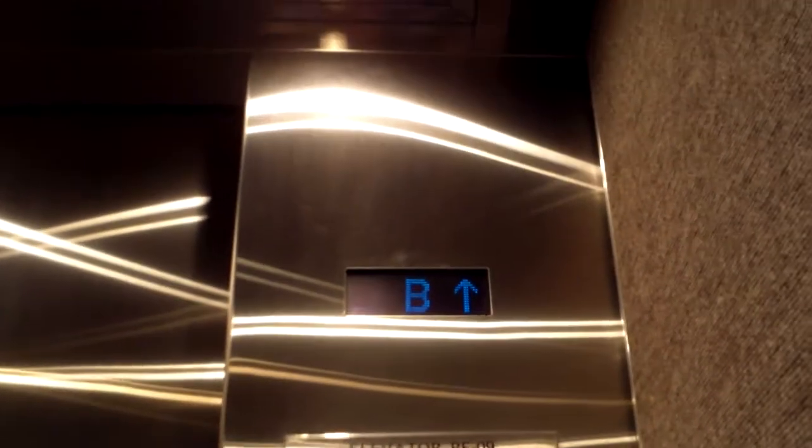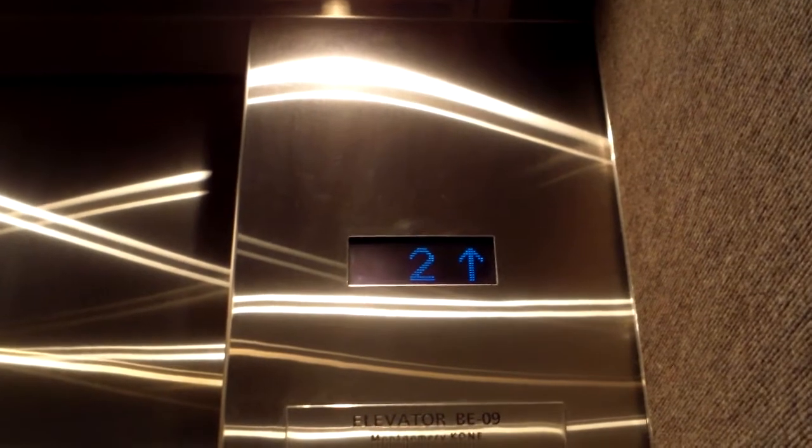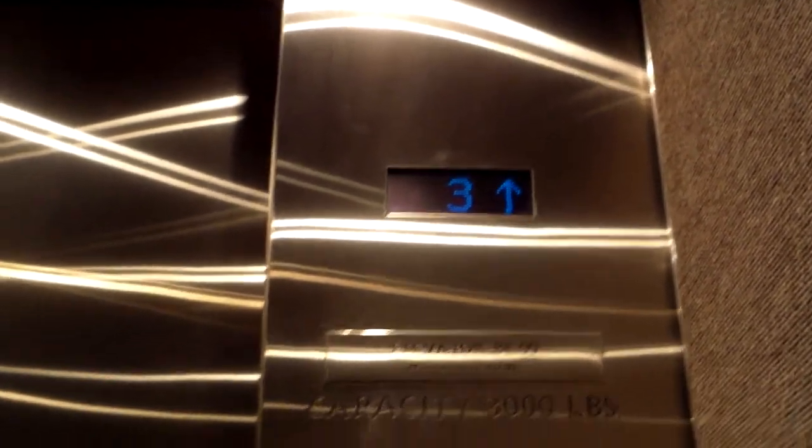These elevators are traction elevators. They've got no floor passing chimes on them. They're very fast — you notice that? And one thing I like is these custom call cancel stations.